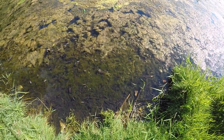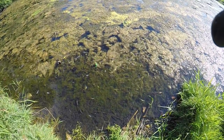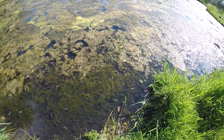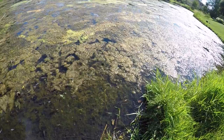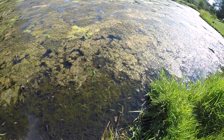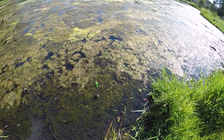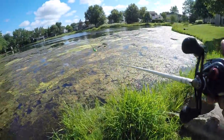Oh my gosh, did you see that? It's like acrobatics! Alright, done playing with frogs - thanks!